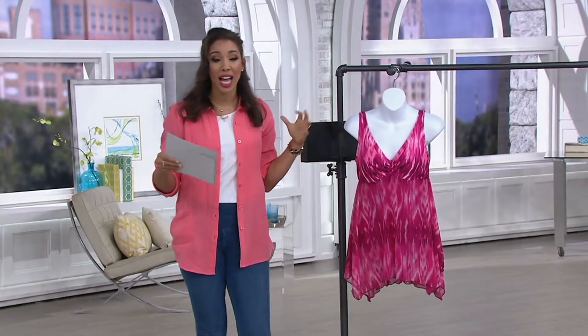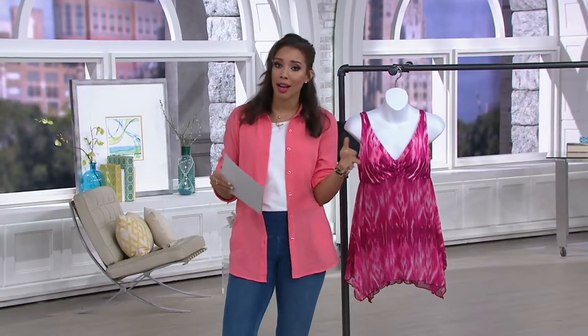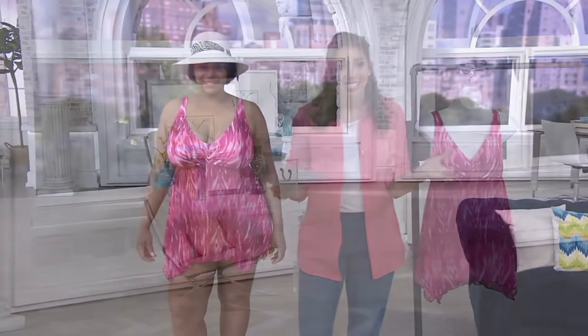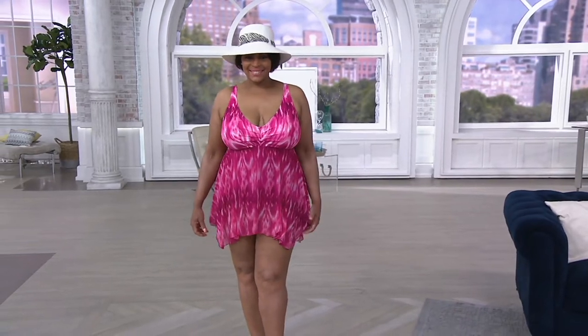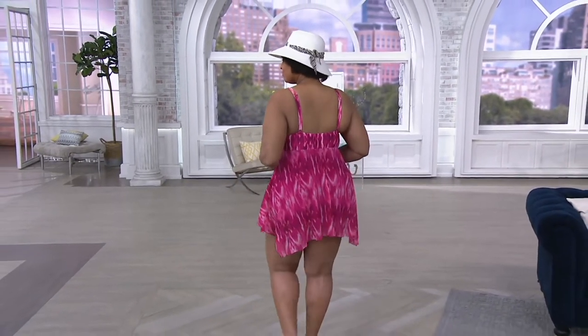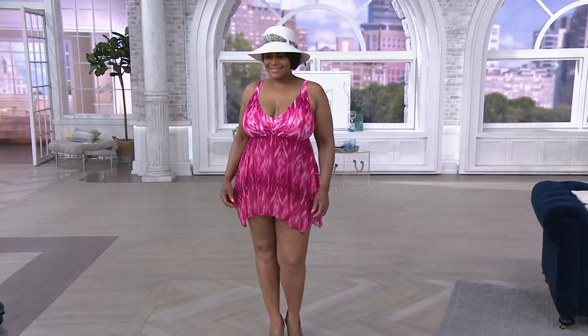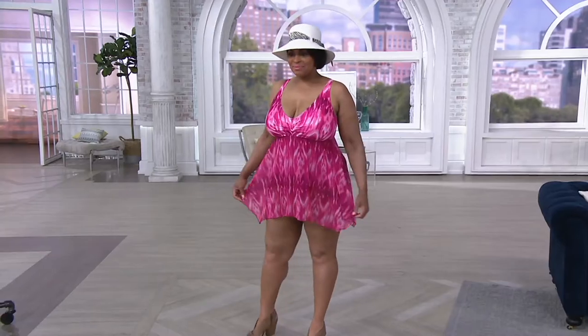We'll look at Angela again so you can see what it's like on the body. Whether you're on the beach, walking around, getting yourself a drink, or playing with the kids in the sand, you're not going to feel uncovered — it hits just over the hips. Great bust line, and you're not going to feel like you'll come out of this.